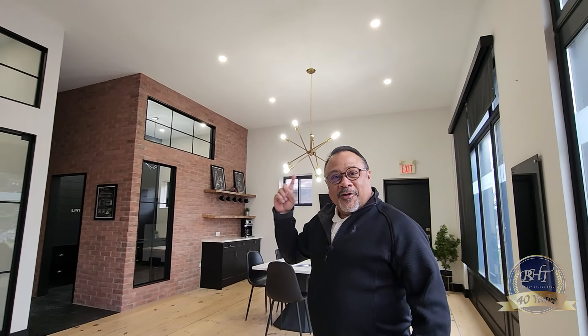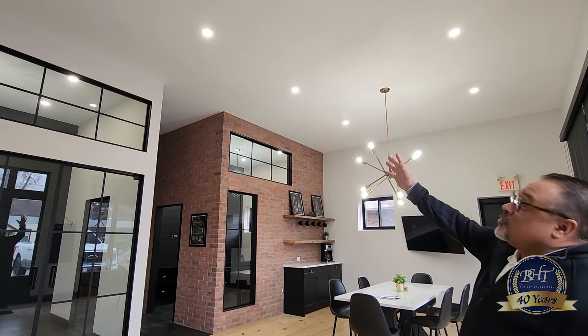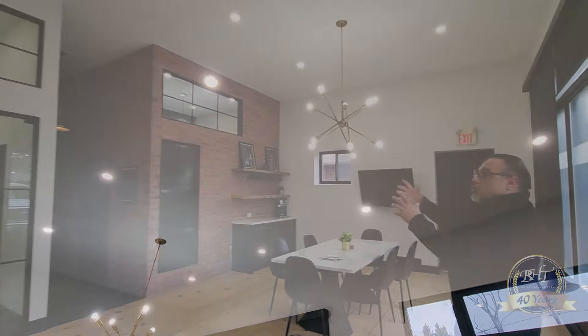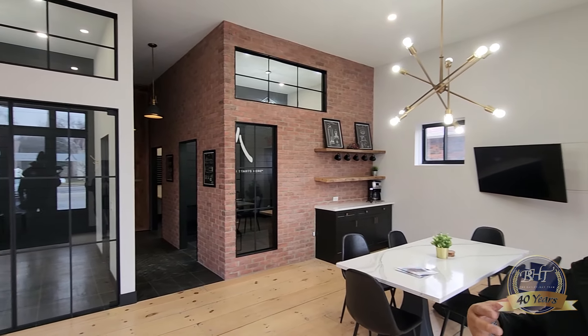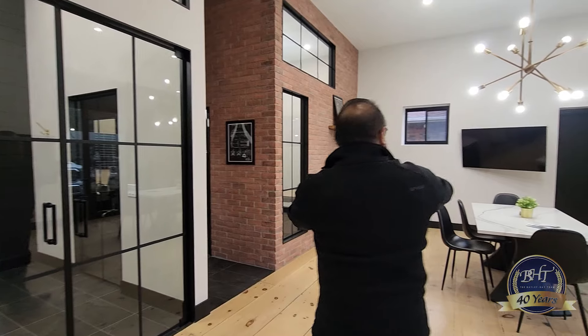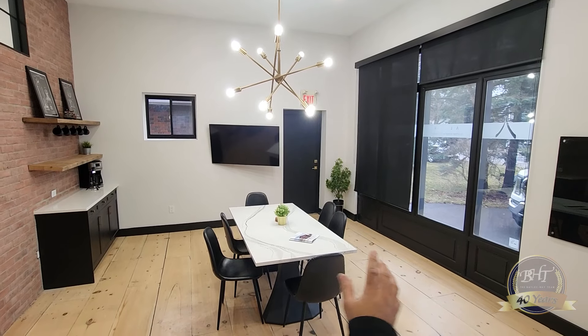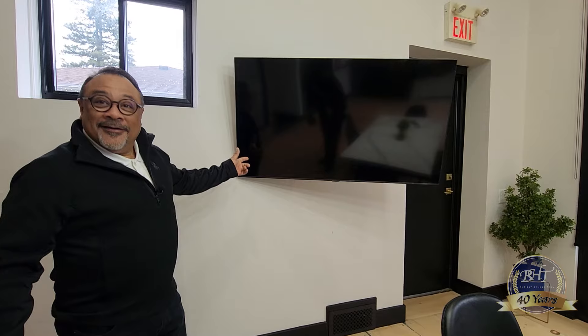They kept this front area open. I'm actually five four and three quarters — this is a soaring ceiling, it's fantastic. What they've done with utilizing the windows, glass, and doors all around just gives it that very upscale, upbeat look. As far as I'm concerned, this open area could actually turn into a fourth office if necessary — you can just put a wall across here. There's a separate side entrance, a big screen, and a little dry kitchen area.